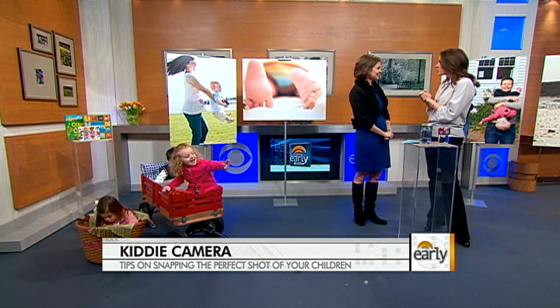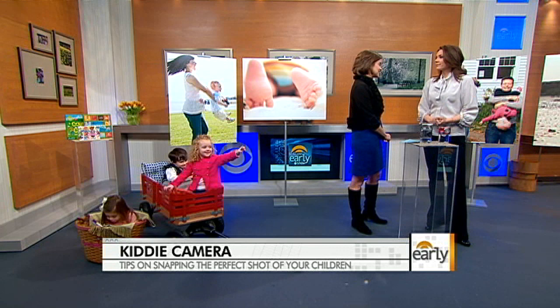Parents Magazine is running its annual cover contest, looking for photos of kids three months to six years of age. The Early Show website has a link to take you right to the contest. They'll be flying ten finalists to New York, with one winner chosen by the community. Whoever wins gets the November cover and the mid-November iPad issue cover. And even if you're not entering the contest, these are great tips for you at all times.